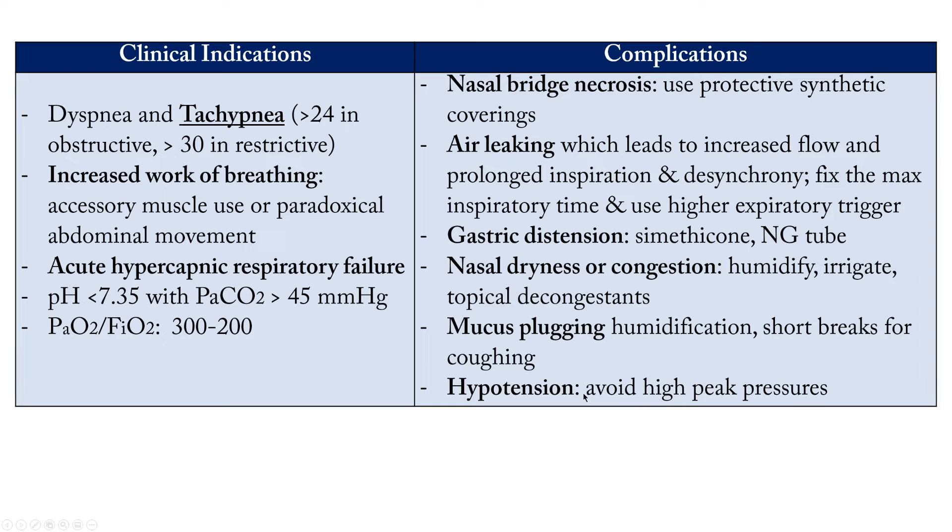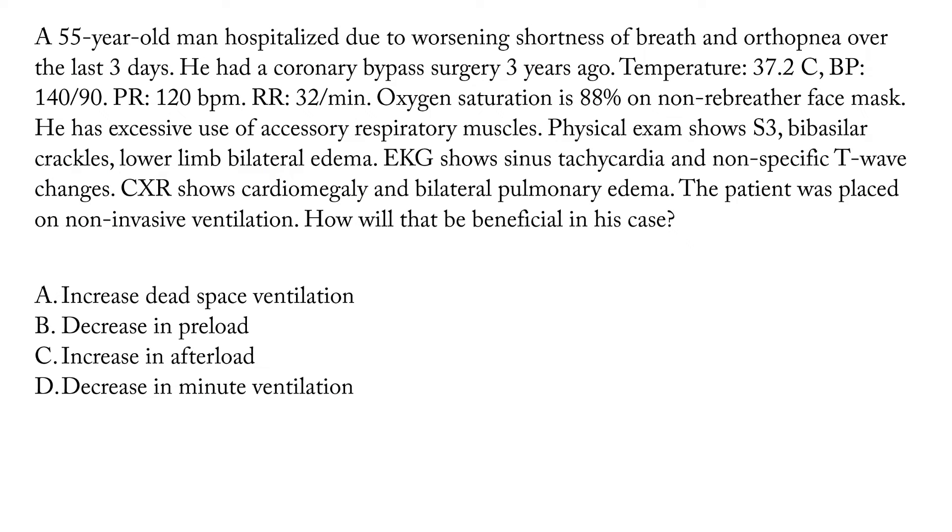A 55-year-old man is hospitalized due to worsening shortness of breath and orthopnea over the last three days. He had coronary bypass surgery three years ago. Temperature 37.2°C, blood pressure 140/90, pulse 120 beats/min, respiratory rate 32/min, oxygen saturation 88% on non-rebreather face mask. He has excessive use of accessory respiratory muscles, S3 on exam, bilateral basilar crackles, and lower limb bilateral edema. ECG shows sinus tachycardia and non-specific T-wave changes. Chest X-ray shows cardiomegaly and bilateral pulmonary edema. The patient was placed on non-invasive ventilation.